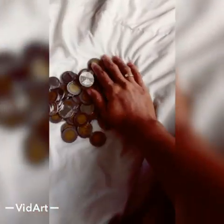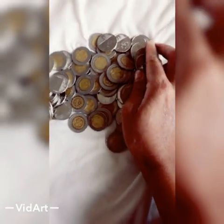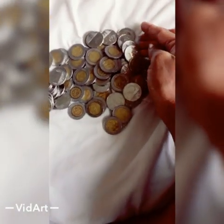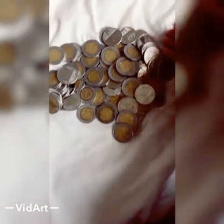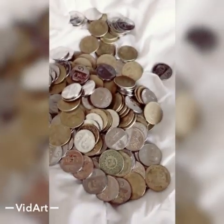I just finished counting the 10-centavo coins. I got here 90 pesos worth of 10-centavo coins. So 90 pesos times 10 — that's 900! Jesus Christ! It's time for the 5-peso coins.